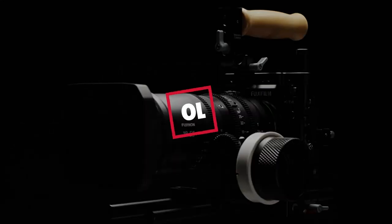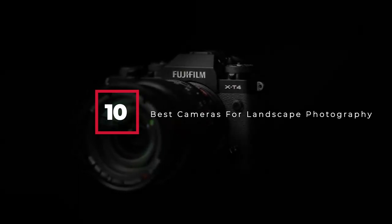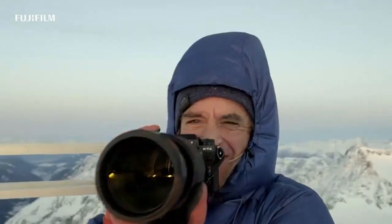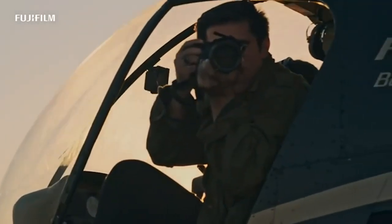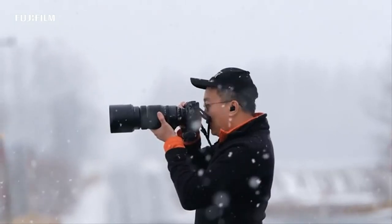Hello guys, in today's video we're gonna check out the best cameras for landscape photography this year. I made this list based on my personal opinion, and I've tried to list them based on their price, quality, durability, and many more. To find out more information about these cameras, you can check out the description below. Watch the video till the end before you decide to buy.